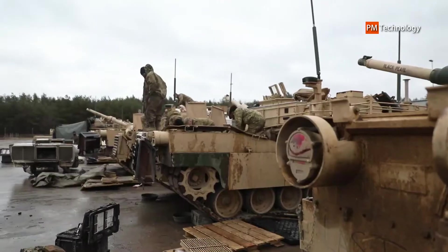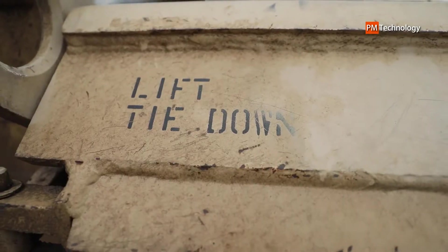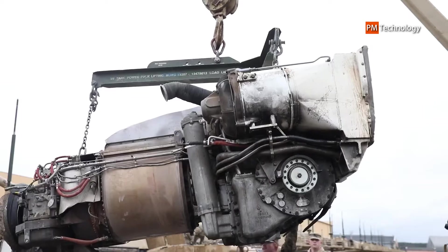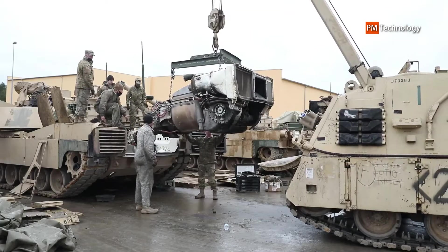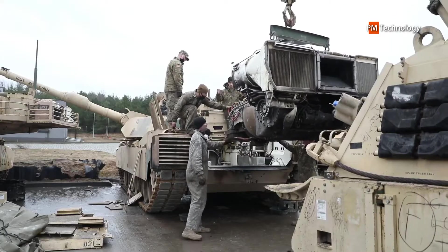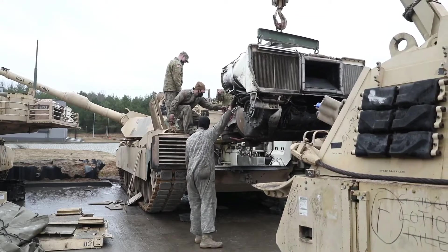If adopted by the U.S. Army, it might imply that the Abrams platform could be used until the 2050s and beyond. What do you think about the new U.S. Abrams X MBT? Should the U.S. Army buy it? Drop your comment below and let us know. Thank you for watching, and see you in the next video.